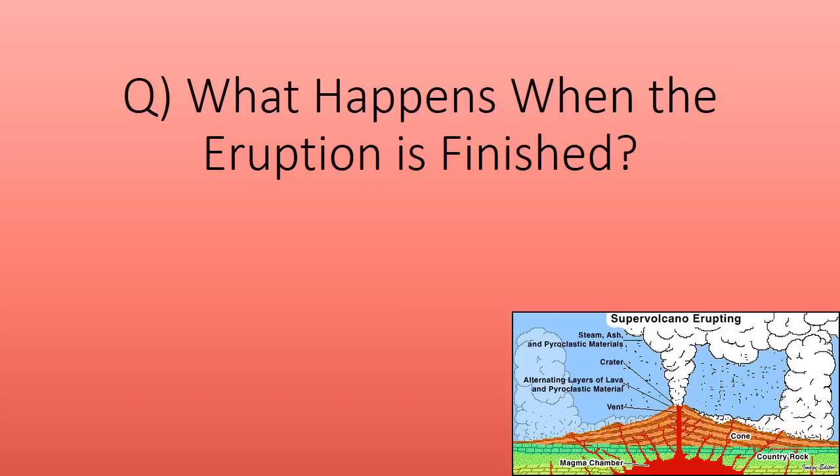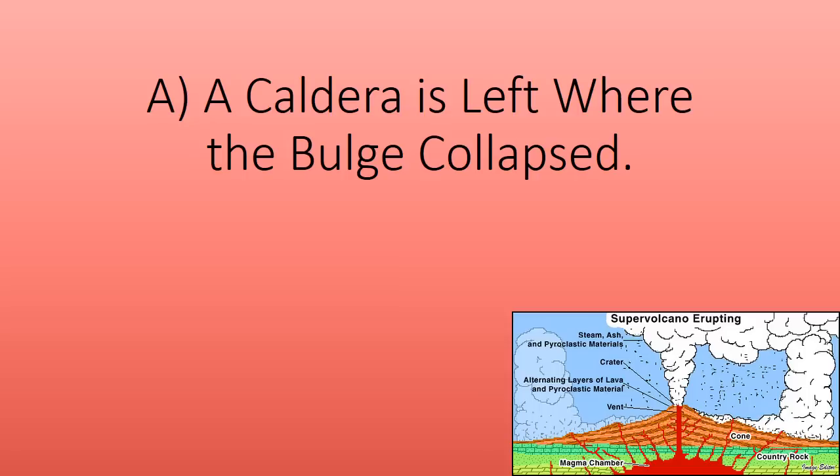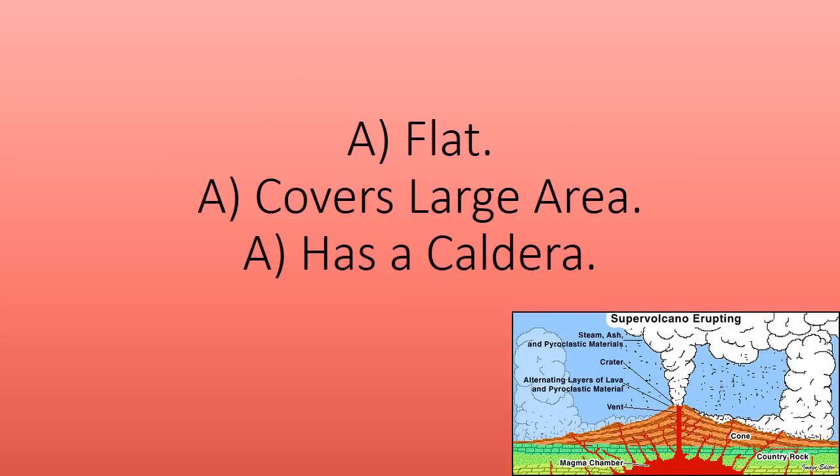What happens when the eruption is finished? A caldera is left where the bulge has collapsed. What are the characteristics of a supervolcano? Flat, covers a large area, has a caldera.